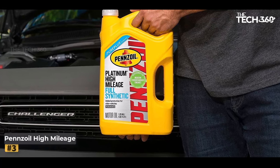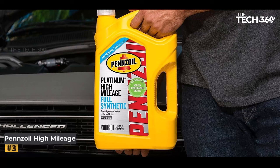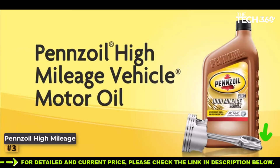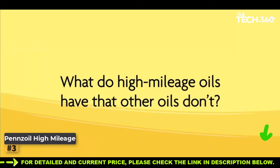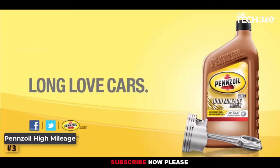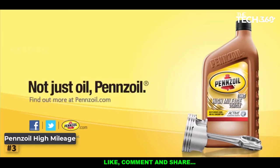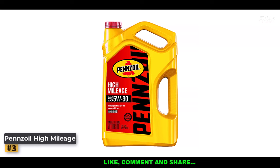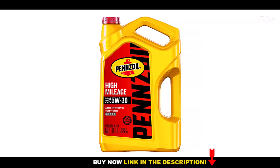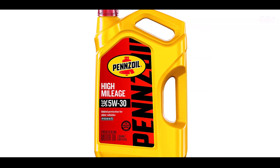Number three: Pennzoil High Mileage. As vehicles age and accumulate miles, their engines require special care to maintain peak performance and reliability. Pennzoil High Mileage 10W-30 engine oil is a specially formulated solution designed to cater to the needs of older or high mileage SUVs, light vans, trucks, and passenger cars. It is specifically crafted for vehicles with over 75,000 miles on the odometer, and its unique formulation addresses the challenges that high mileage engines face, ensuring they remain in excellent condition for extended periods.